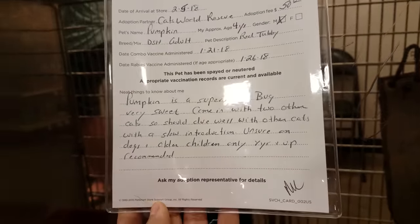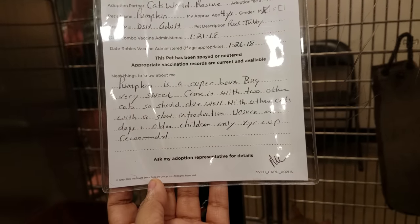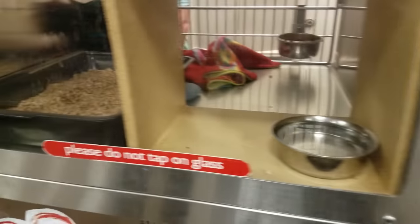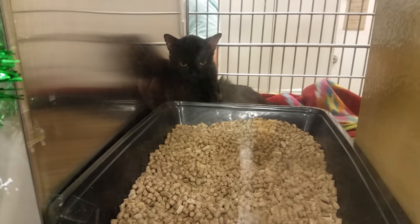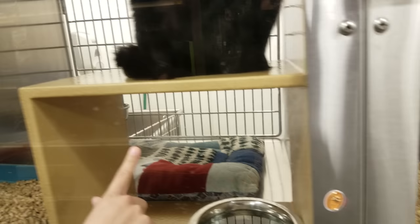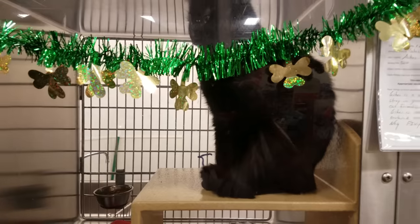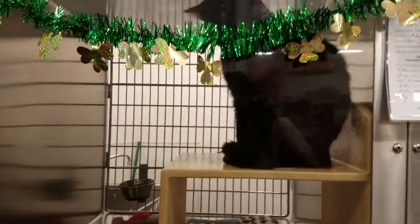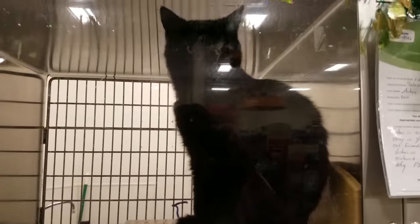Pumpkin — we had a cat named Pumpkin! He was a super love bug, very sweet, came in with two other cats. Here's the black one, and there's Casey. Her name is Serena — there she is in the back. We used to have a cat who ran away and abandoned her babies. She had two babies — Jellybean and Pumpkin — and then she disappeared. I think unfortunately a coyote might have gotten her.